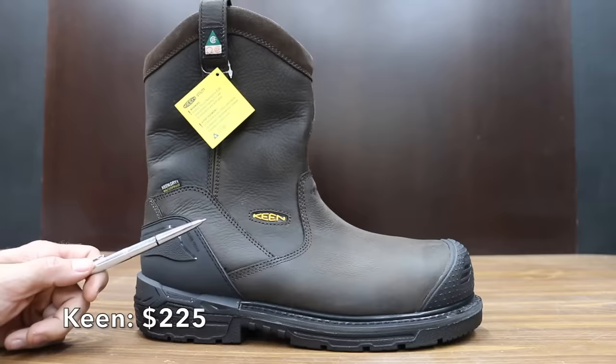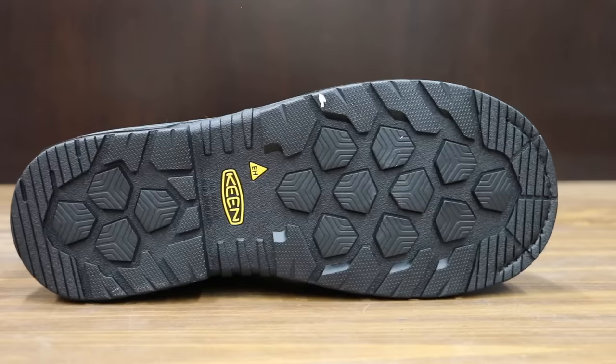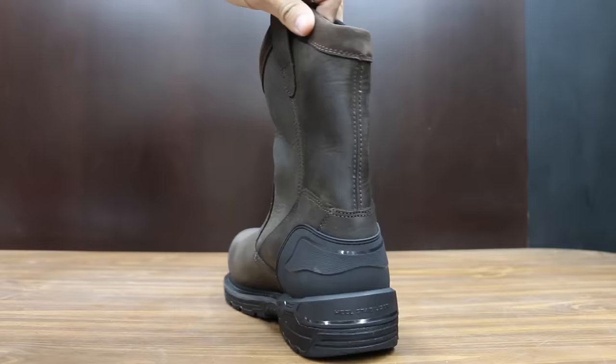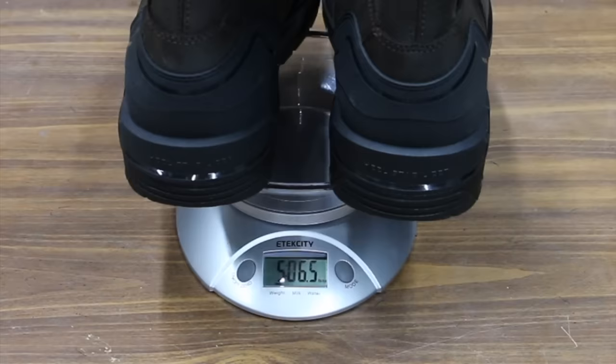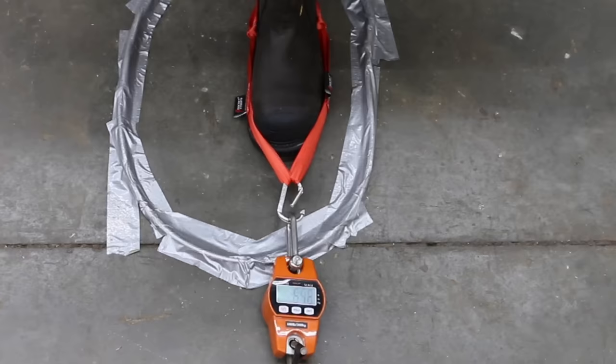At a price of $225, the most expensive brand we'll be testing is made by Keen — waterproof, asymmetrical non-metallic carbon fiber toes, oil and slip resistant, non-marking, with rubber outsoles for improved traction. Made in Vietnam, the Keen boots are the heaviest yet at 5 pounds 6.5 ounces or 2,453 grams. The Keen boots did the best yet at 106 pounds — very impressive.